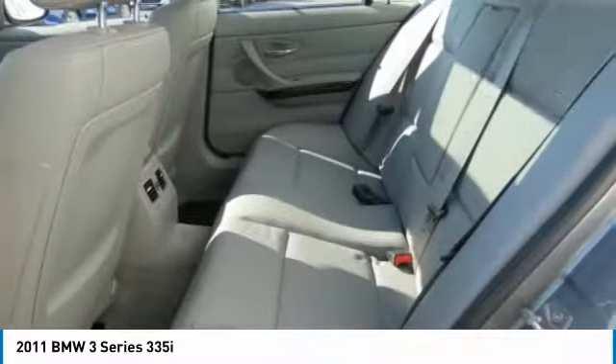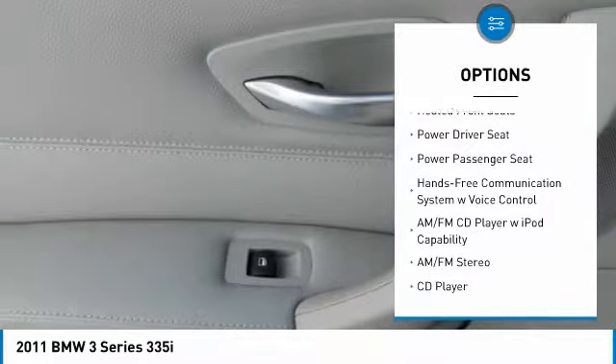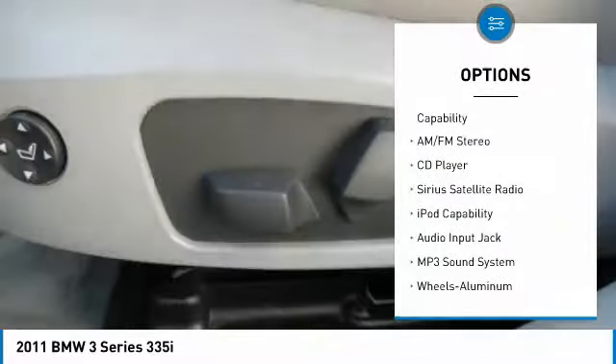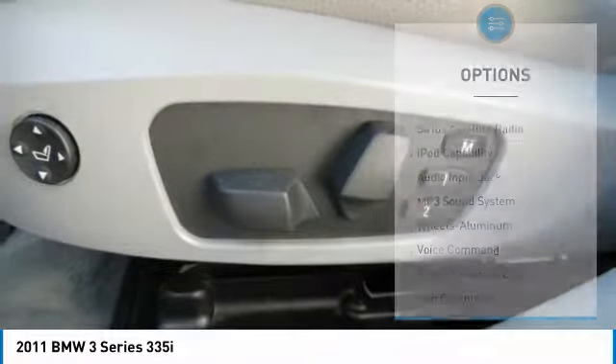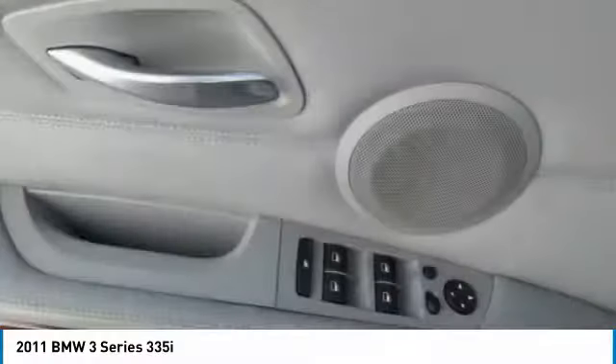Here are some of this vehicle's great options: power passenger seat, anti-lock braking system, traction control, moonroof, air conditioning, HomeLink garage door opener, power steering, auto dimming rear view mirror, PPO, aluminum wheels, floor mats.